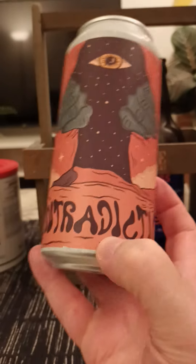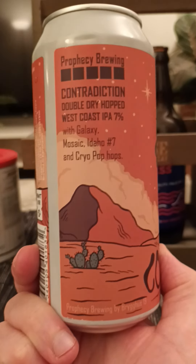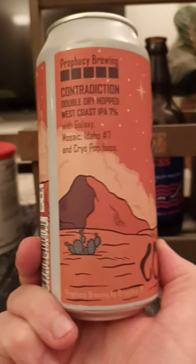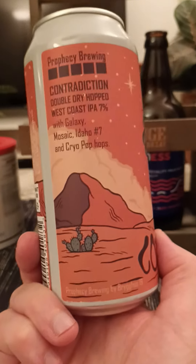Taking a look at their Contradiction, described as a double dry hopped West Coast IPA, clocking in at 7%. Hopped with Galaxy, Mosaic, IDO7, and Cryo Pop hops.